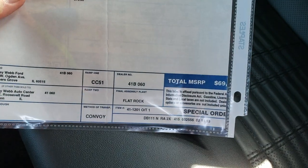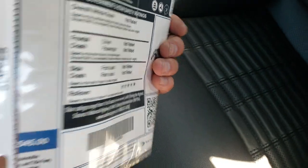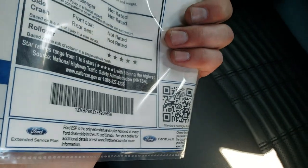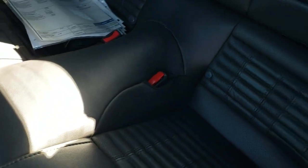Looks like a build sheet. And also the original window sticker. This one had an MSRP of $69,545. It does come with that original window sticker, the book, and the original build sheet.